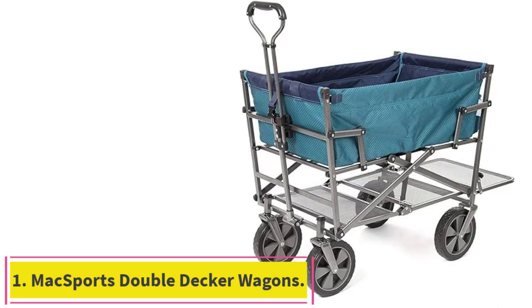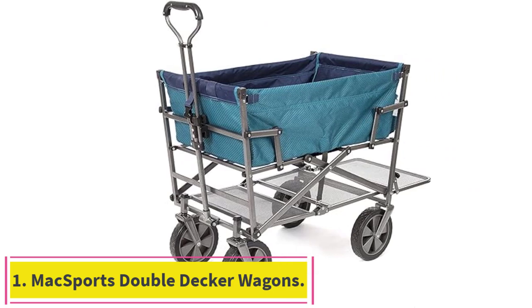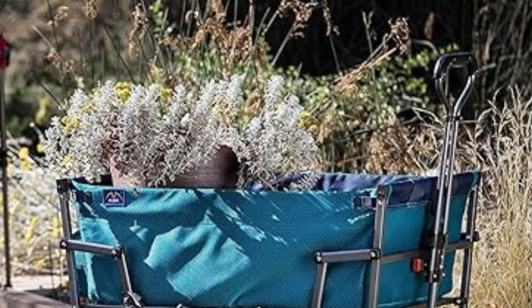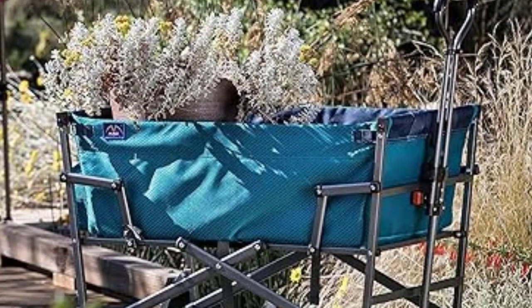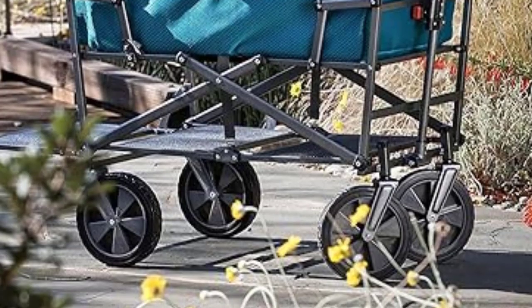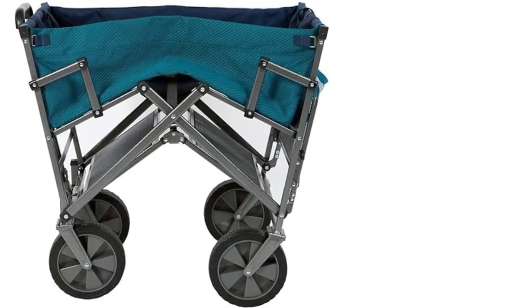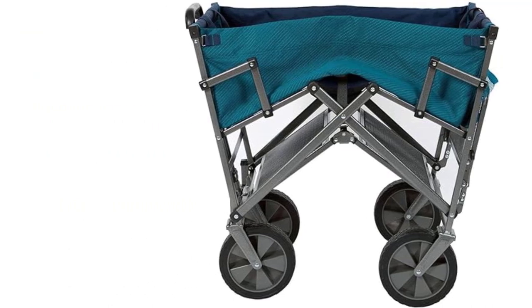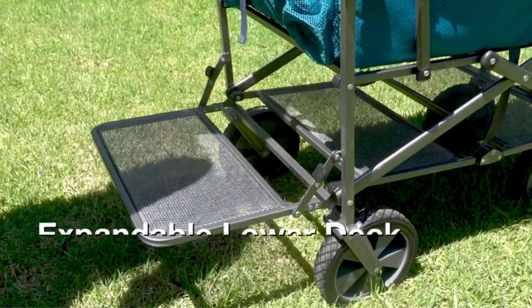Number 1: Maxport's Double Decker Wagon. Another great wagon from Maxport's, the double-decker cart does the most when it comes to storage. It's a little bigger than other models, measuring roughly 40 by 28 inches, though it can still fold for easy, ergonomic storage. The extended bottom shelf forgoes side rails so you can transport big and small objects.